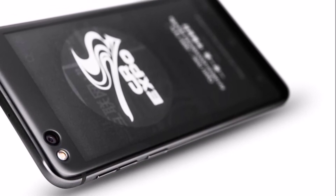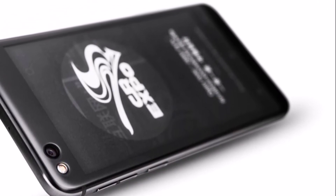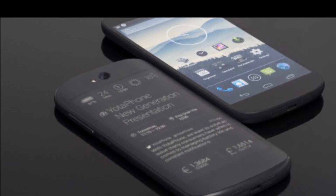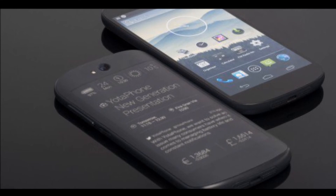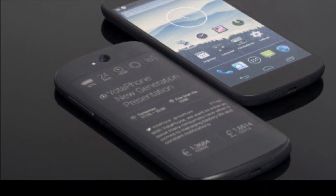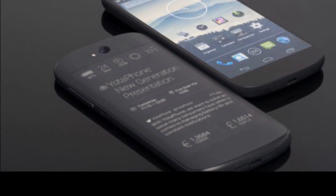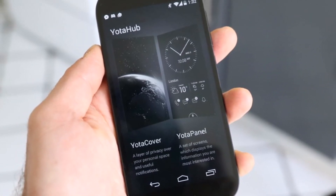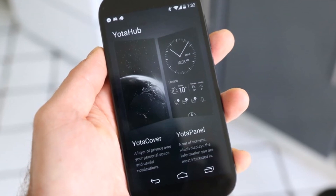The new version of the phone is addressed to an active, young, and primarily reading audience, so Yotaphone 3 has several pre-installed applications for reading electronic books and a carefully selected library of classical and modern literature. The size of the pre-installed library is different for each of the smartphone modifications, the company said in a post about the launch.